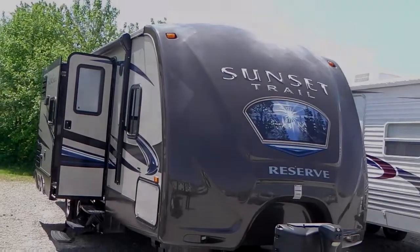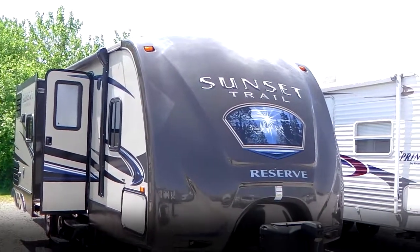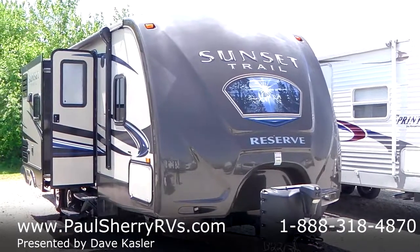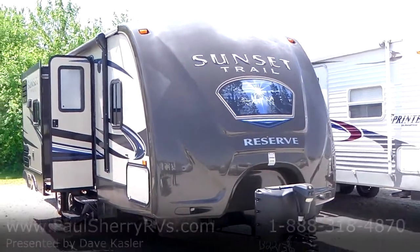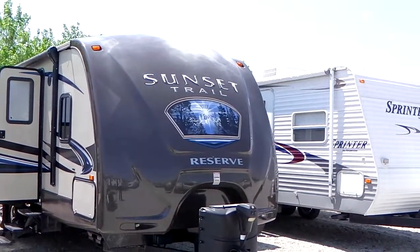Hello, Paul Sherry RVs. I have a used 2014 Crossroads Sunset Trail. It's a 26RB, which is a double slide, rear bath, island kitchen, and it's a really nice clean trailer.